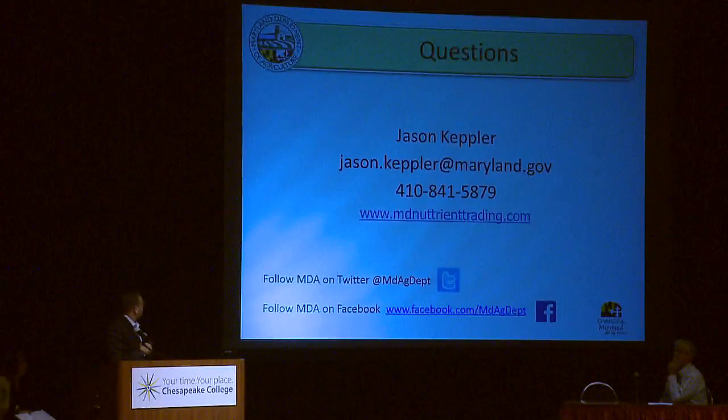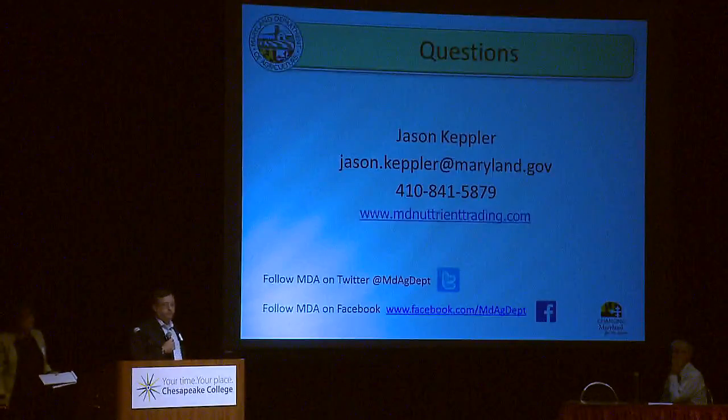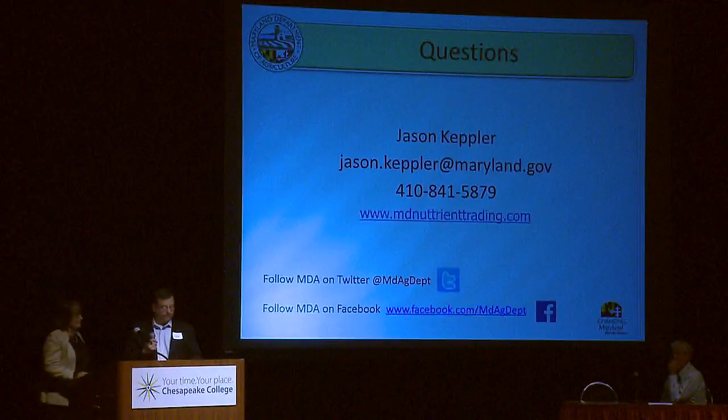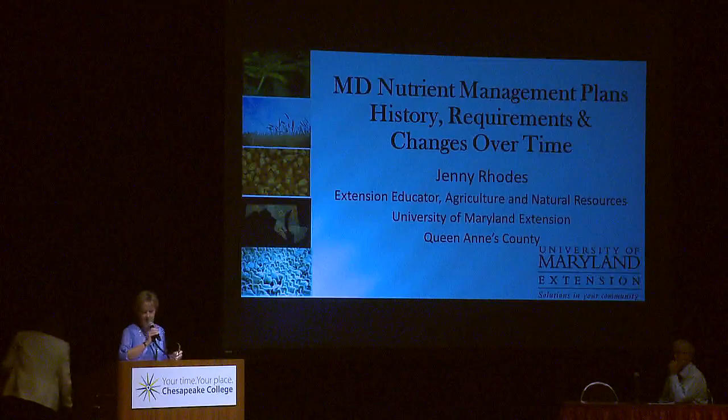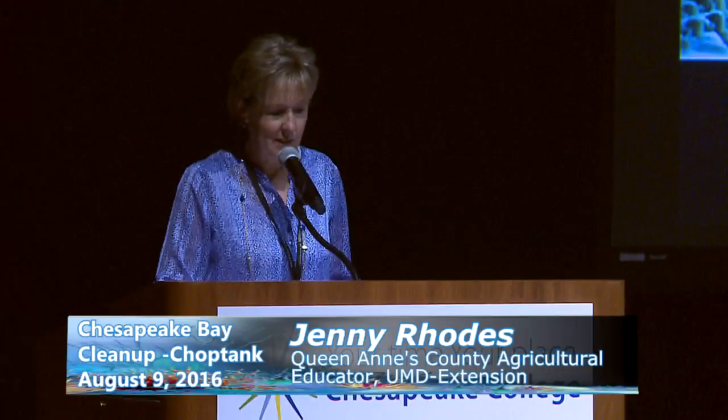Here's my contact info — I'll be around all day if you have questions. Now handing over to Jenny Rose to talk about nutrient management. I've been asked to talk about nutrient management plans — a little about the history, the requirements, and what has happened over time. I want to acknowledge Dr. Trish Steinhemler from the University of Maryland, who is a coordinator of the nutrient management program — some of these slides will be from her presentations.